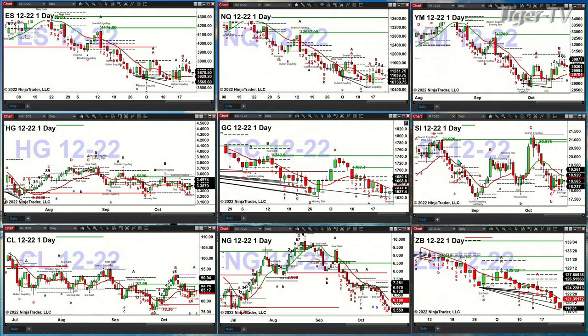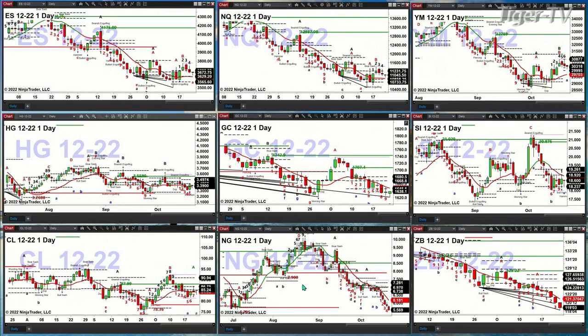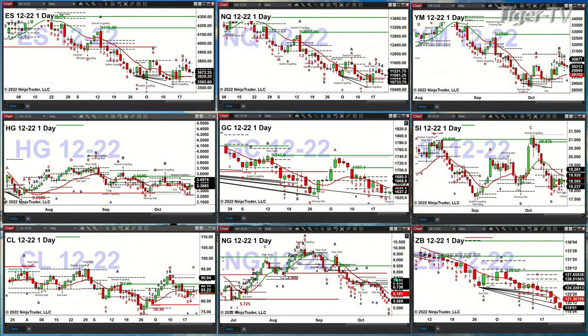Silver is consolidating within its daily profile between $18.23 and $19.26. Light crude oil is really just consolidating within its daily profile as well. Natural gas looks ugly out there — $5.72 is an exceeding account breakout level; you're at $5.57 right now, so that's not holding price.